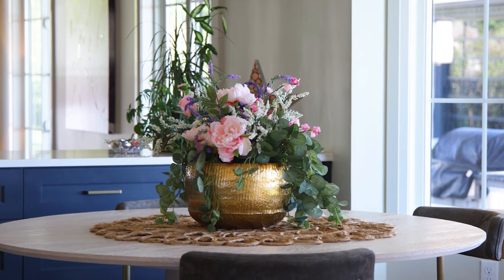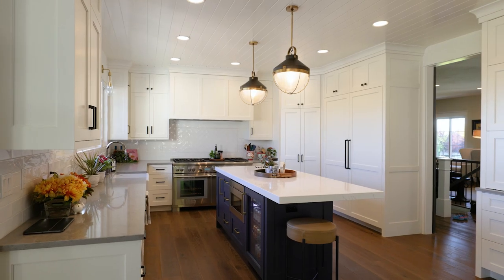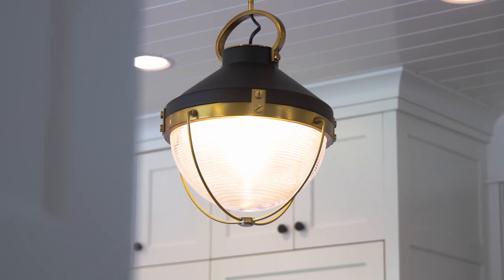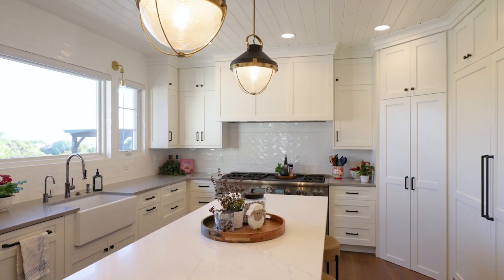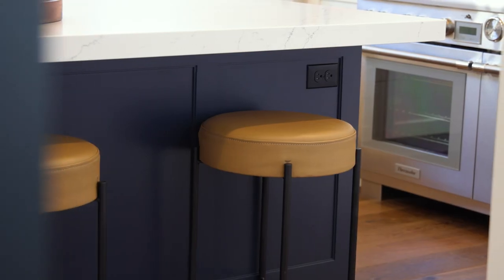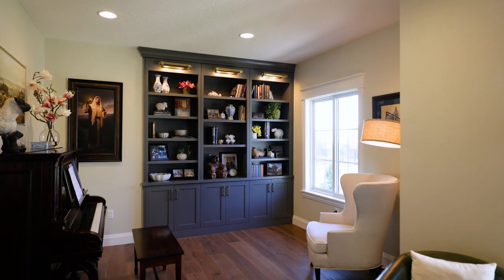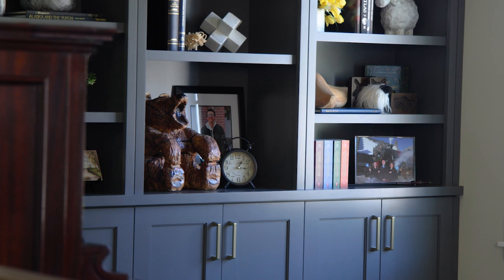I'm Zach Morby, I'm with Haven Hill Homes, and I'm the director of construction and a partner in the company as well. At Haven Hill Homes, we legitimately care about the projects that we're working on and the clients that we're working with. We just want to go above and beyond and make sure that things are getting done well.